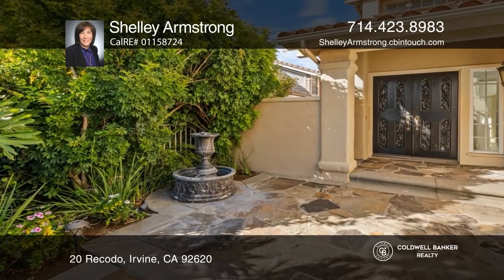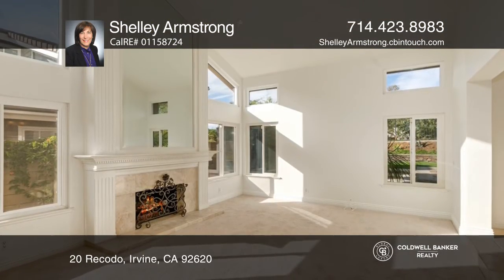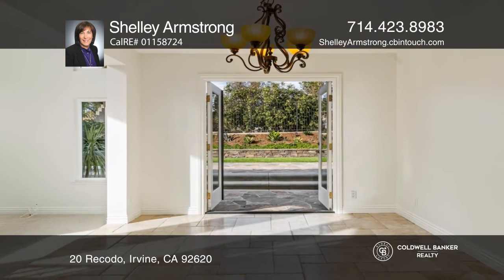Nestled in the gated community of Windstream, this renovated four-bedroom, two-and-a-half bath home features elegant finishes, travertine floors, high-end remodeled kitchens and baths with granite, and a newer Spanish-style roof.